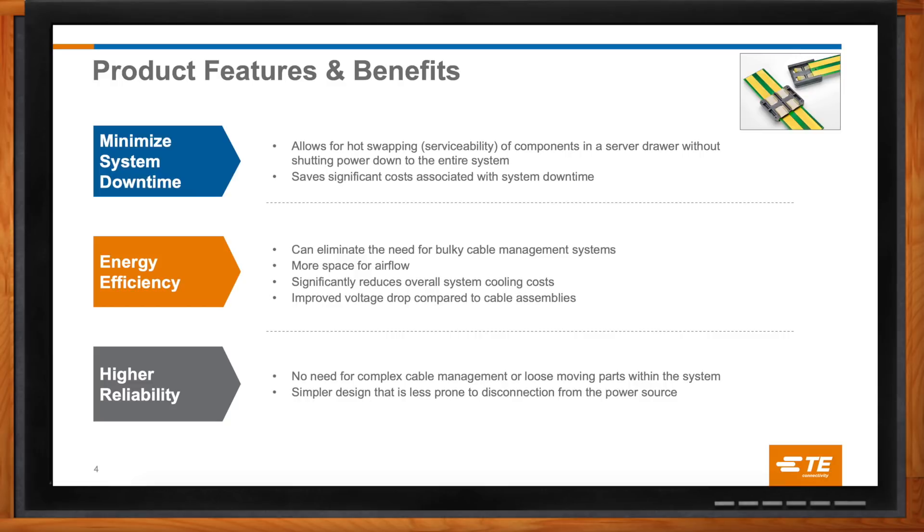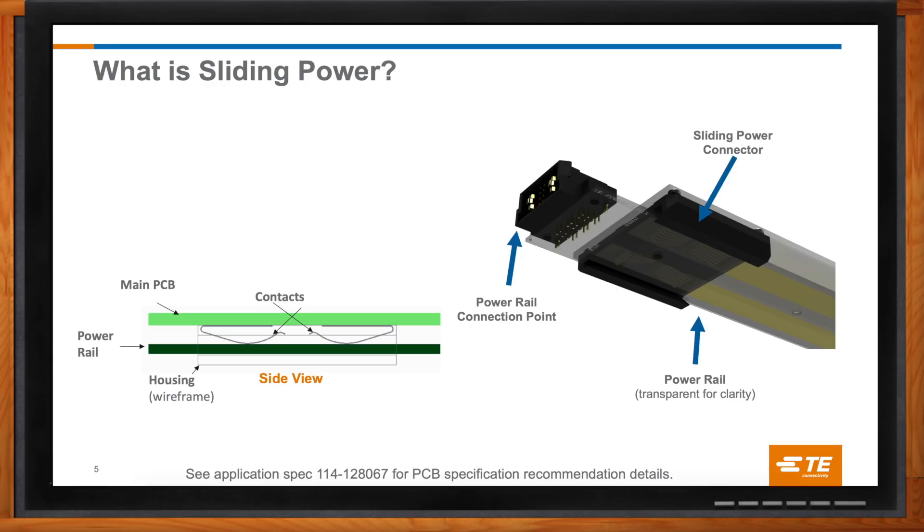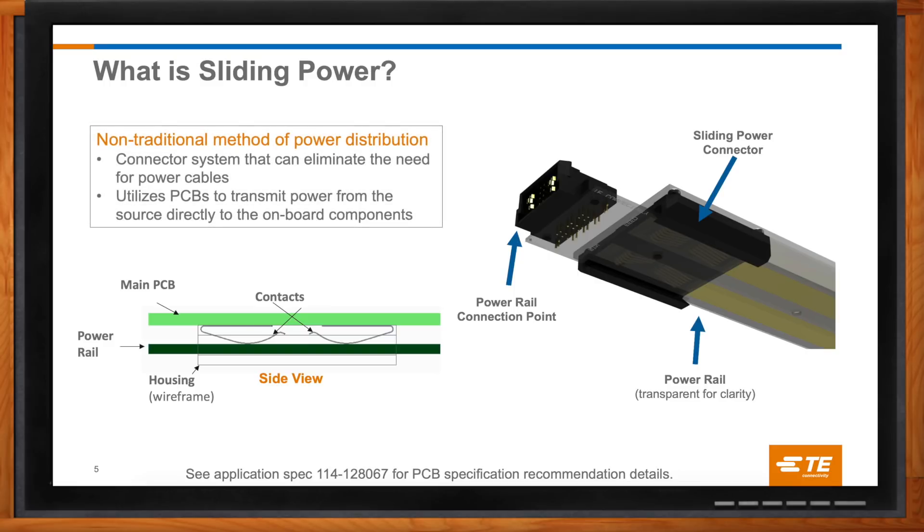How exactly does this sliding power connector system work? The sliding power system is primarily a connector and a power rail, which could also be thought of as a bus bar. It maintains full electrical contact regardless of the position of the sliding connector along the power rail. We consider this a non-traditional power system since it's new and unique — hopefully over time it will become the standard. It eliminates the need for bulky power cables and the mechanisms that go along with managing them. In most cases, the bus bar is a printed circuit board, but that's not mandatory. TE is working on cost-effective traditional bus bar designs to support longer lengths and higher current capacities than would otherwise be achievable with a printed circuit board.